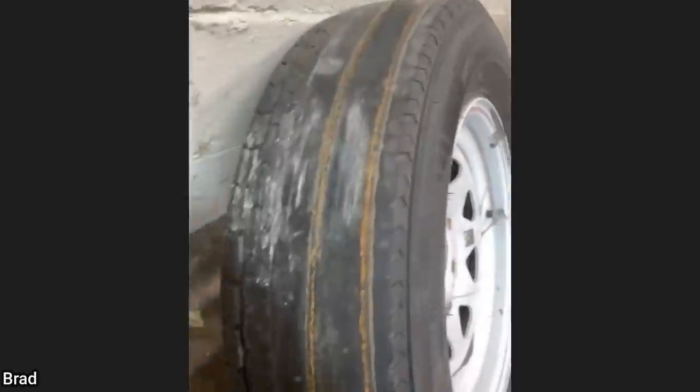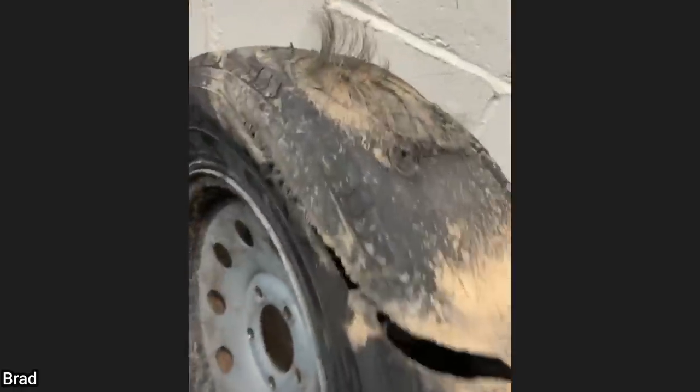This was sent in from a viewer who replaced these tires on a customer's trailer. The one tire was frozen to the ground and ripped apart when he drove away.